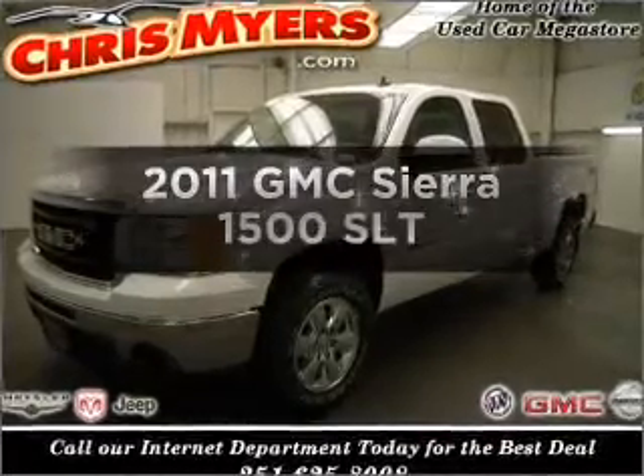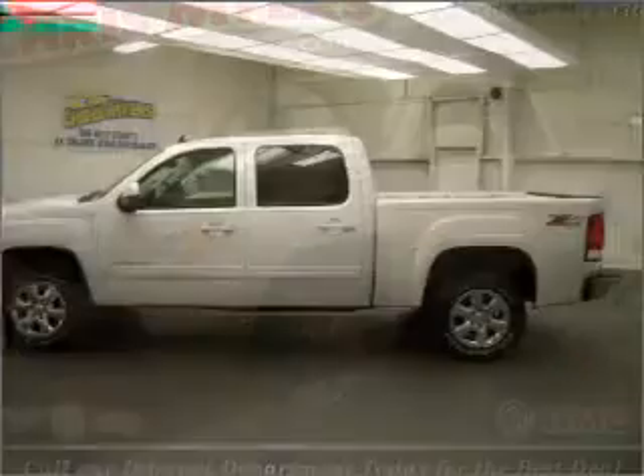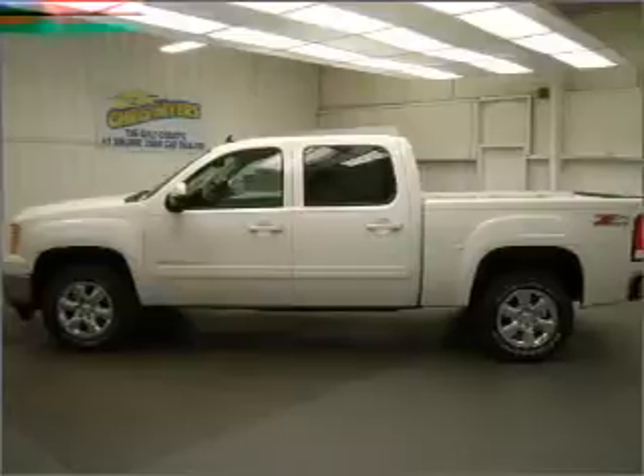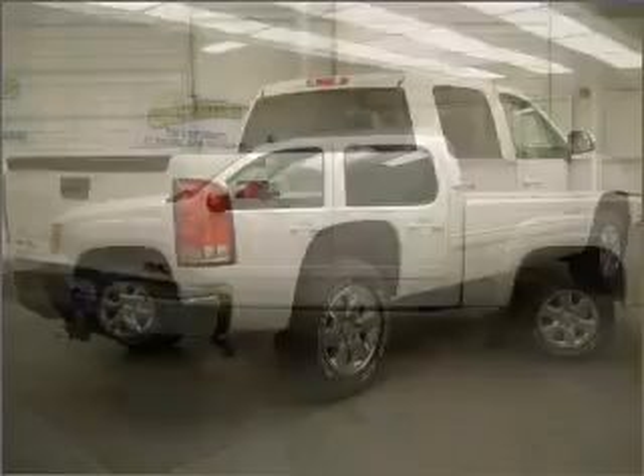Check out this 2011 GMC Sierra 1500. Travel the roads in style and comfort in this great vehicle, with a powerful 8-cylinder engine that responds smoothly to its 6-speed automatic transmission.